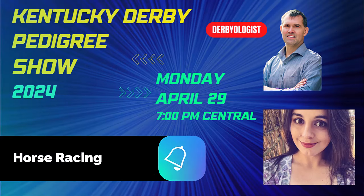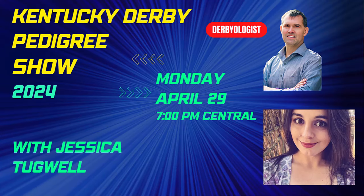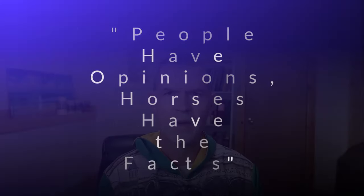The Triple Crown Prospectus comes out every Monday — 2,000 words on the Triple Crown and three-year-olds, running through the Belmont Stakes. Sign up via the link in the description. The Kentucky Derby Pedigree Show is April 29th at 7 o'clock Central — Jessica Tugwell will go through all the Derby horses, talking micro-dental DNA, female families, and pedigree analysis. Don't forget the running style of contenders, speed figures, historical prep races, and more to come this week on the channel. Leave a comment on what you think of the Sierra Leone paddle and the weekend workouts. As Dwayne Lucas says: people have opinions, horses have the facts.